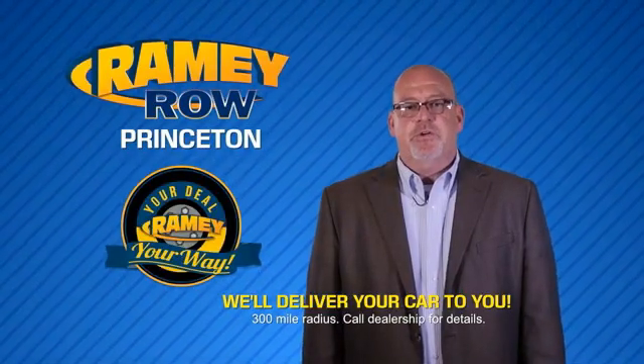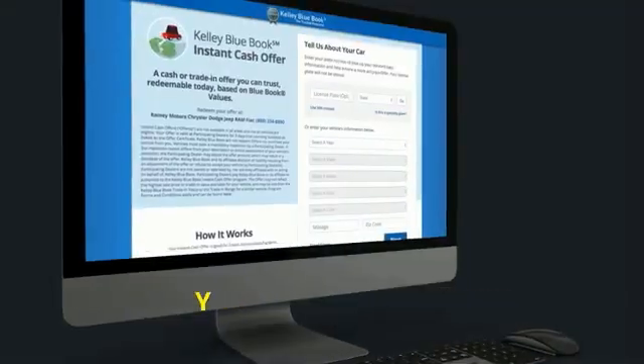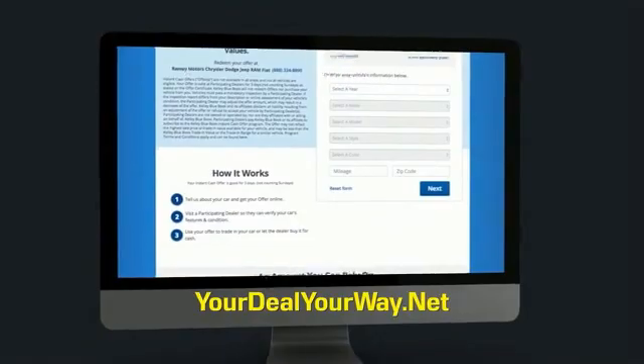Most of our customers that start their deal online are in our showrooms less than an hour and on the road in no time. Check us out at YourDealYourWay.net and find a new way to do the deal — only at Rainy.